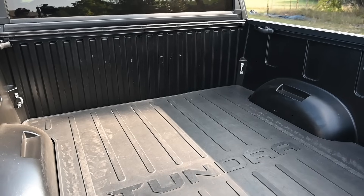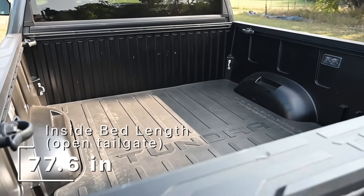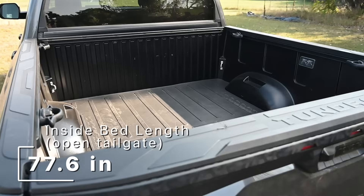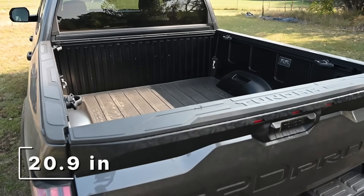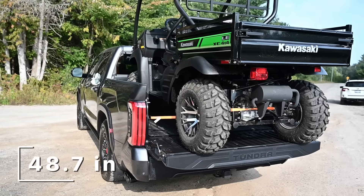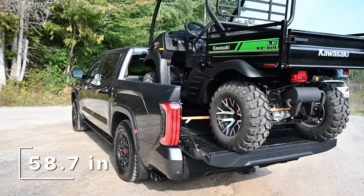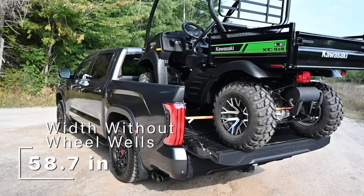For the exact specifications, Toyota says the inside bed length with the tailgate open is 77.6 inches, the inside bed depth is 20.9 inches, and you get 48.7 inches between the wheel wells and 58.7 inches of width outside of the wheel wells.